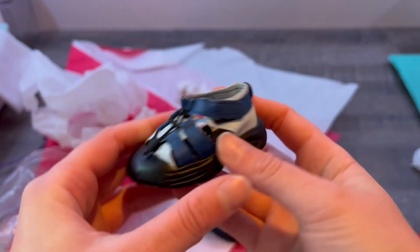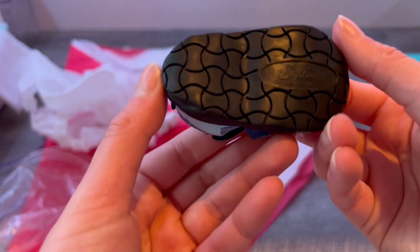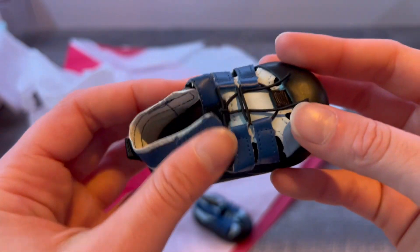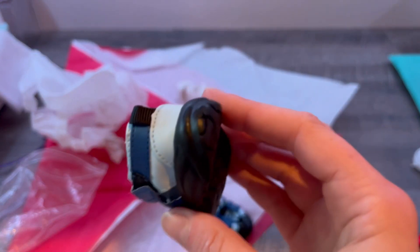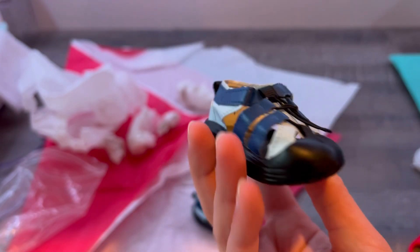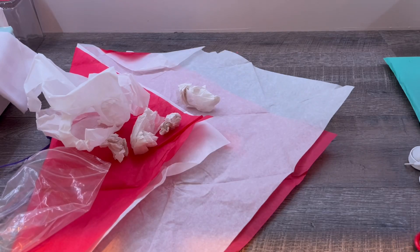Very, very cute. It has the same Velcro. And they have a really cute little tread. I love the color of it — the little different tones of blue. And they have a little thing in the back. I think these were $9, but these did have free shipping.